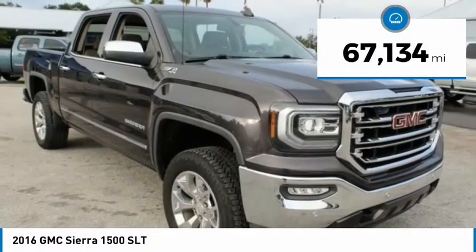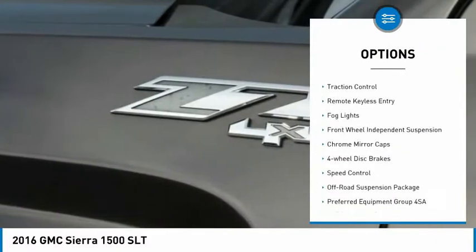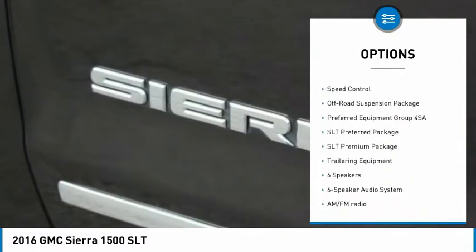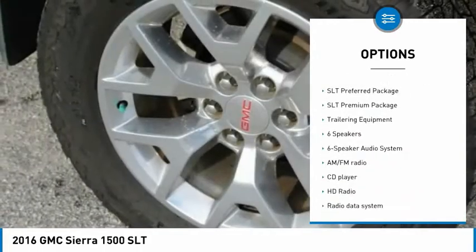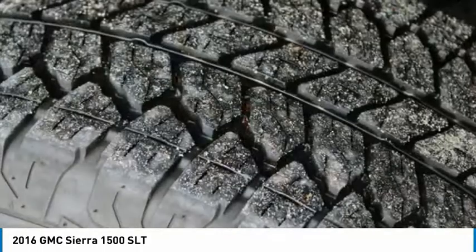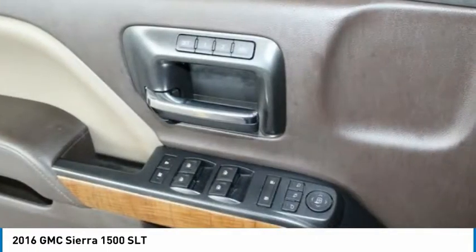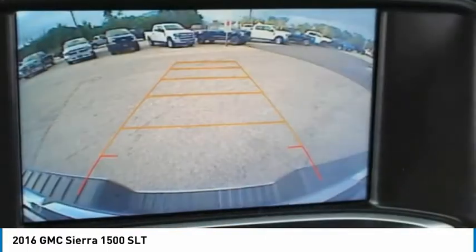Here are some of this vehicle's great options: electronic stability control, brake assist, traction control, remote keyless entry, fog lights, front wheel independent suspension, chrome mirror caps, four-wheel disc brakes, and speed control.